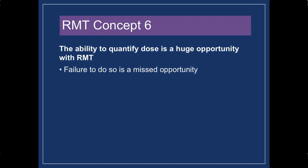RMT concept number six: the ability to quantify dose is a huge opportunity with RMT. We sometimes have a hard time really capturing the dose of our interventions. But if we know how much resistance we're providing, then the other aspects of dose we can really capture with RMT. So if we know that someone's training at 30 centimeters of inspiratory resistance and they're performing three sets of 25 repetitions, three days a week, that allows us to really zero in on exactly the dose of inspiratory muscle training we're providing in that patient. And then if they're responding or not responding, we can adjust accordingly.